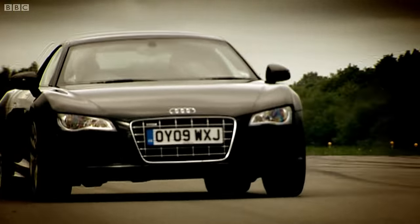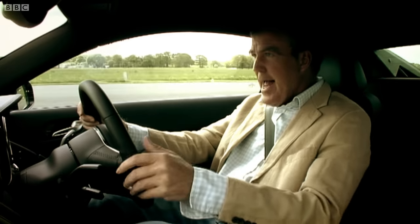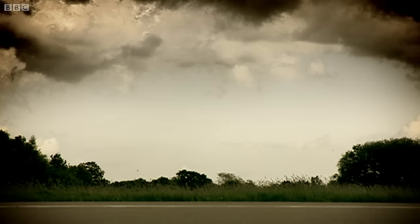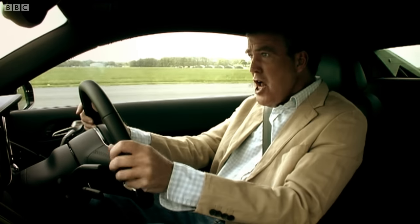80... 90... 100... 110... 120... 125 in 8 seconds. This thing is phenomenal!